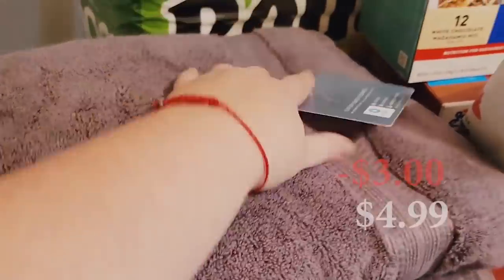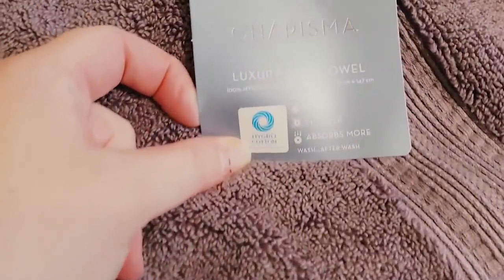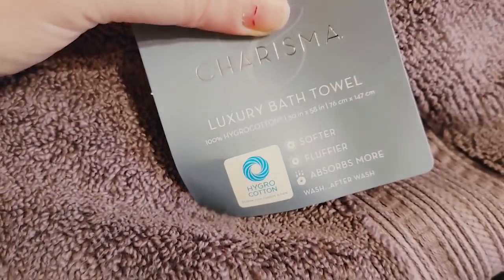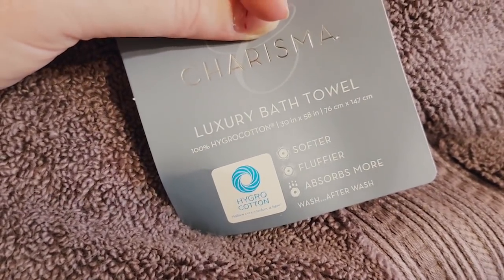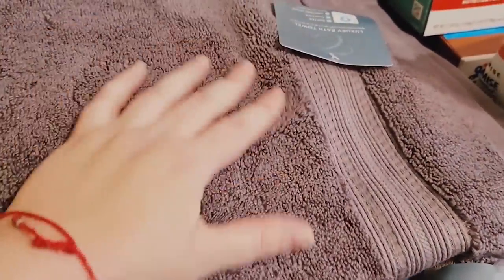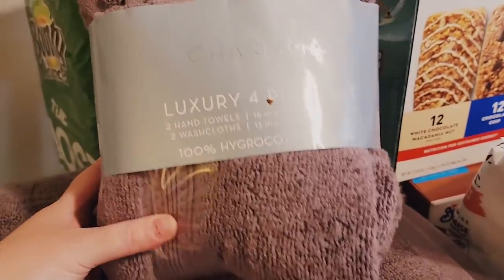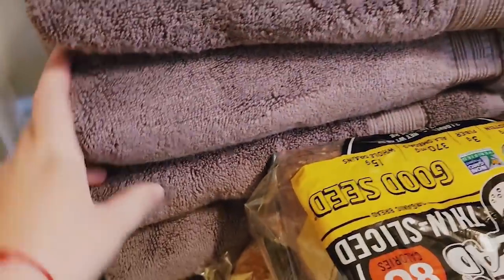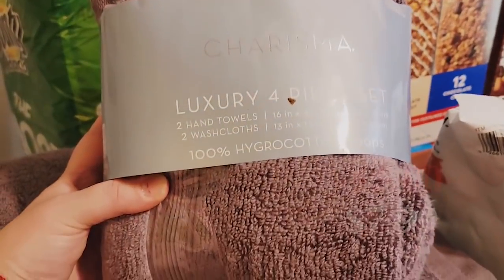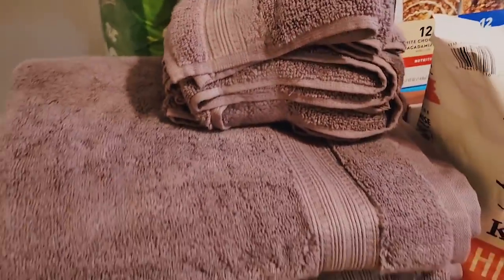We got the famous Charisma luxury bath towels that are on sale right now. The size is 30 by 58, so they're pretty decent sized. We got a nice taupey, very soft, muted — almost like a brownish light purple, like a taupe. We got four of those because they're really such a killer deal. And then we got the hand towels — there's two hand towels and two washcloths, and that was on sale as well.